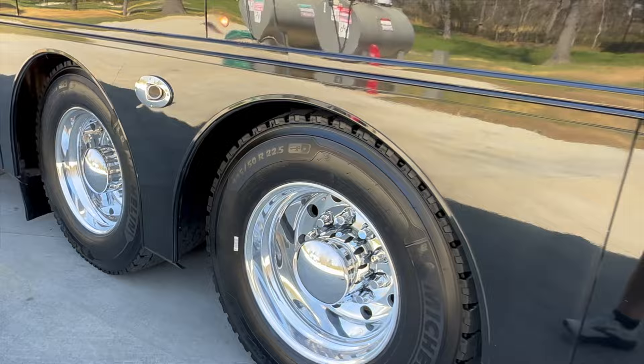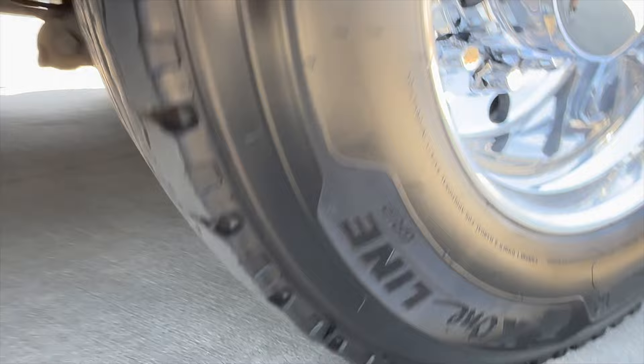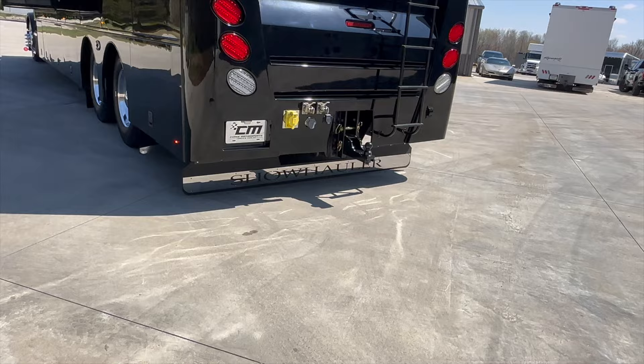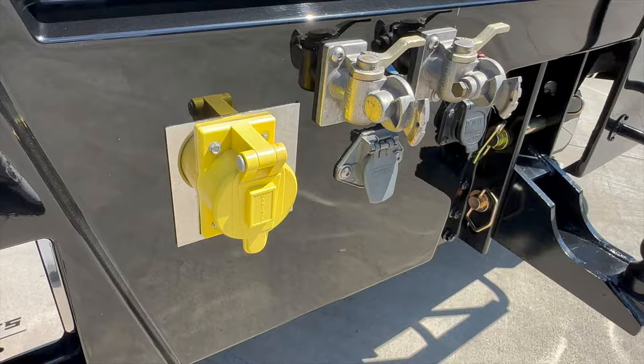It has Michelin Super Singles — a 445/50R 22.5. That tire is close to two feet wide. The Super Singles are a very expensive option and ride extremely well. Show Hauler polished stainless mud flap, and below that a 40,000-pound hitch. It's already plumbed with a glad hand fitting, so if you've got a trailer with air ride or air brakes, you're covered.